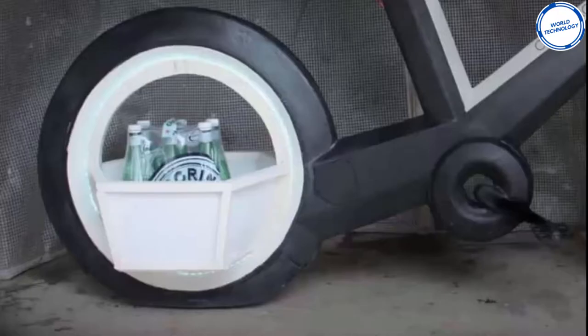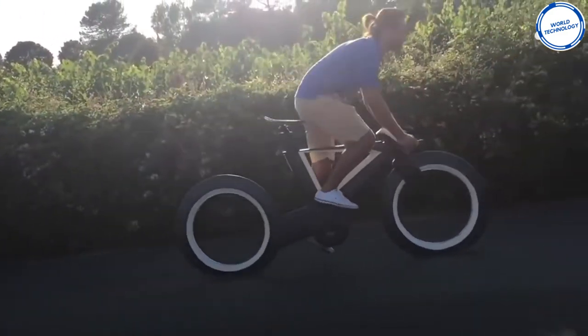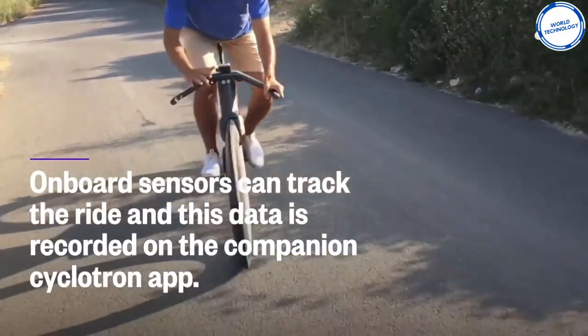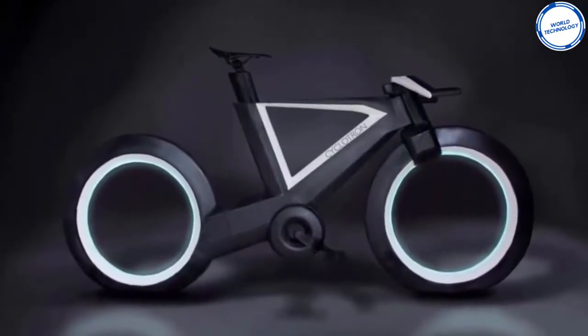This greatly improves your visibility when riding in traffic or on roads with no street lighting. The bike offers two different riding styles — sport and comfort — so just choose one and get ready for a lightning riding experience. The bike weighs 23 pounds and costs a hefty $95,467.